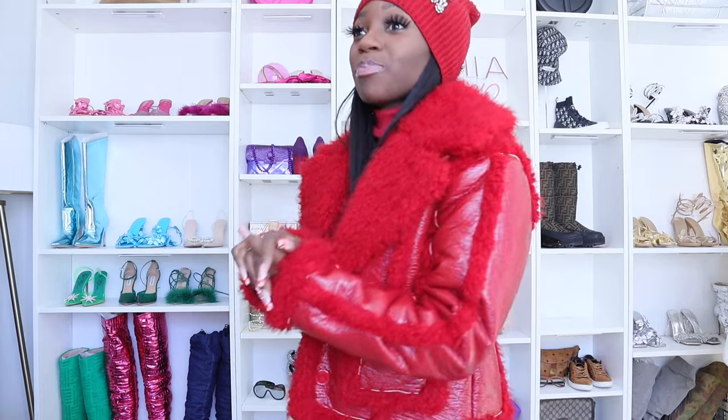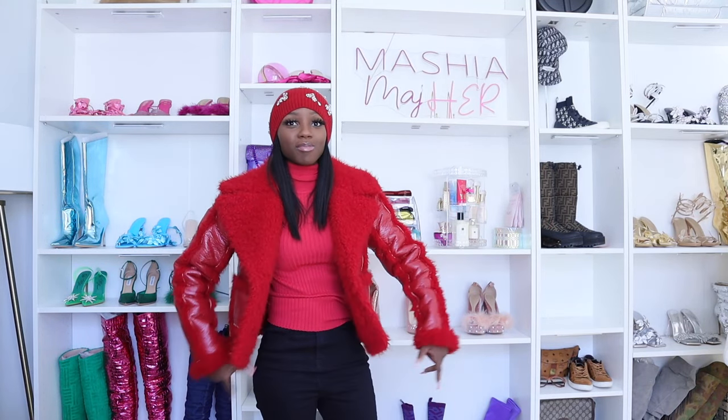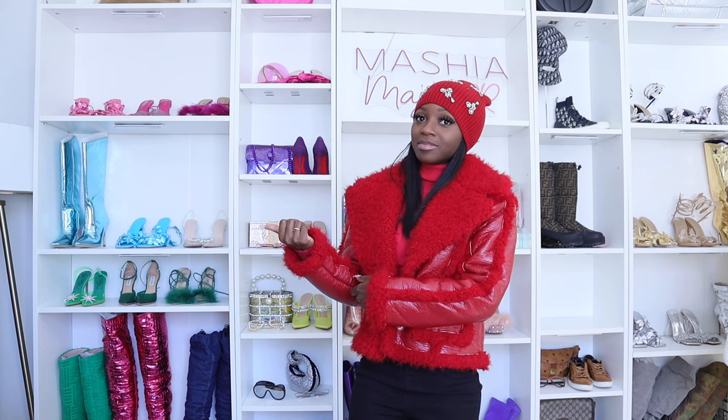Red is definitely the color of the season. That's why I went back and added red into my Christmas decor too — it just set everything off. I feel like this coat right here is a statement to that. I've worn this coat at least three times already and I'm definitely wearing it again this weekend.